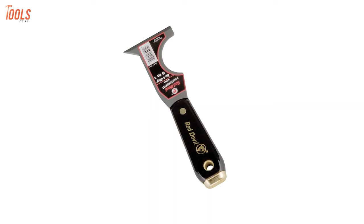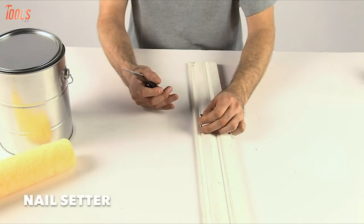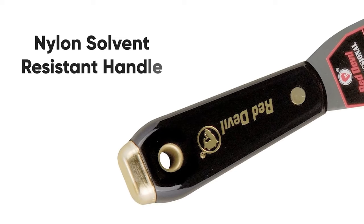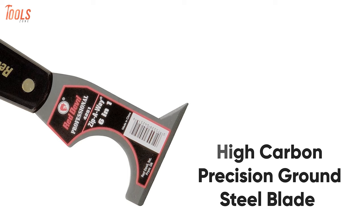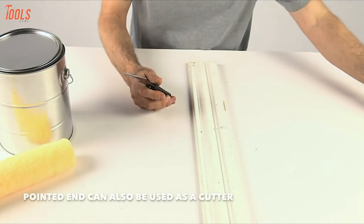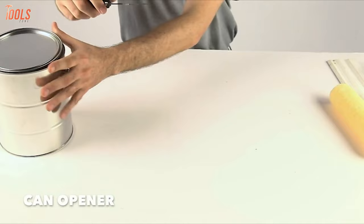Introducing the Red Devil 4251 6-in-1 Painter's Tool, a perfect setup containing a gouger, scraper, putty remover, spreader, roller cleaner, and nail setter. Coming with a nylon solvent-resistant handle, this painter's tool assures trustworthy performance for years. A high-carbon precision ground steel blade has been included to prevent rust and extends through the entire handle, and there is a brass-plated solid steel nail setting head for drywall nails and other hammering jobs. To get various types of uses in one tool, you can undoubtedly purchase the Red Devil 4251 6-in-1 Painter's Tool.